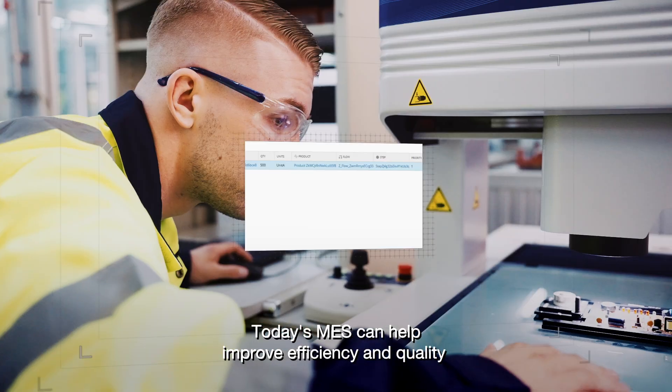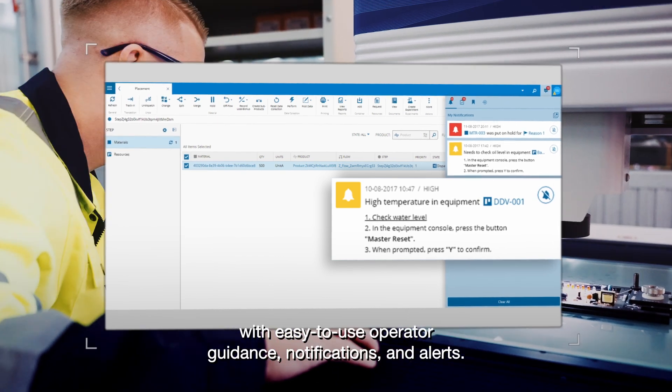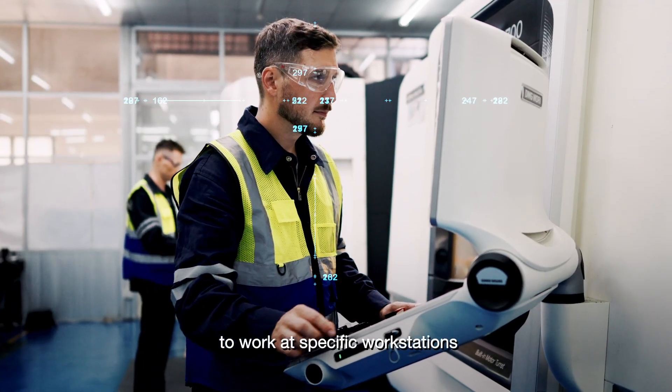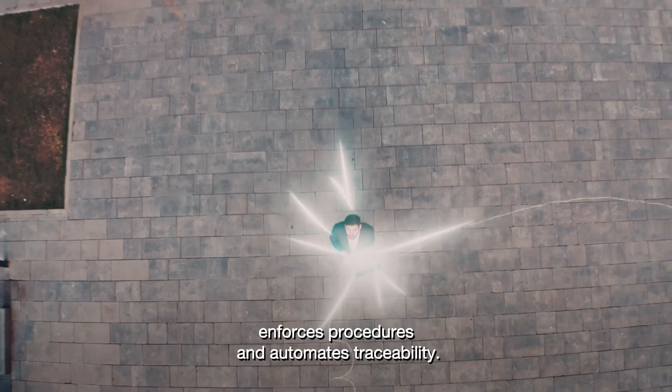Today's MES can help improve efficiency and quality with easy-to-use operator guidance, notifications, and alerts. The Critical Manufacturing MES allows only qualified personnel to work at specific workstations, enforces procedures, and automates traceability.